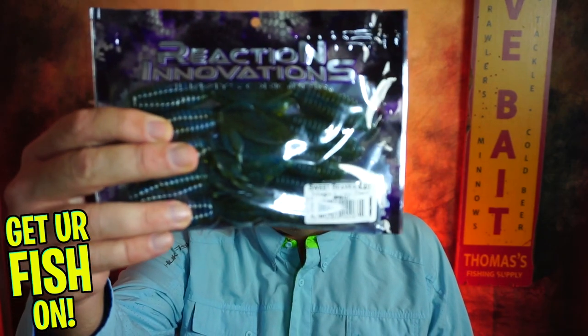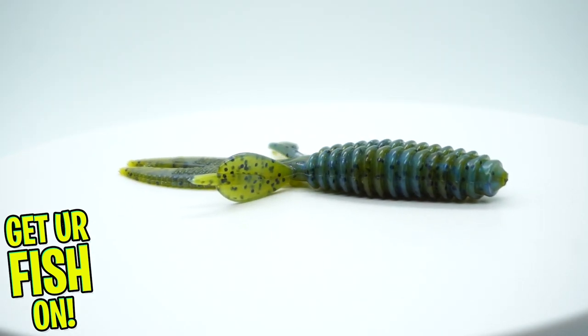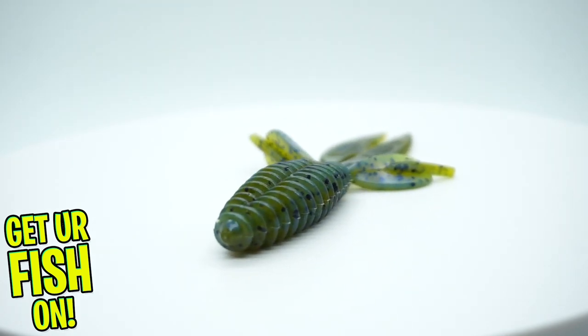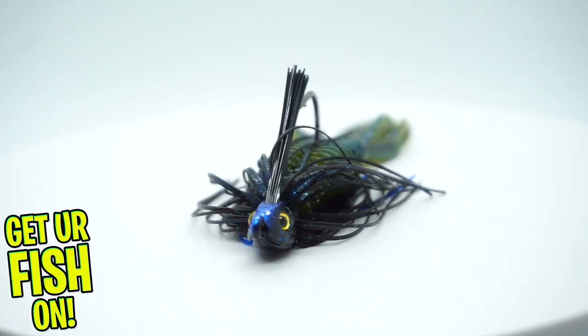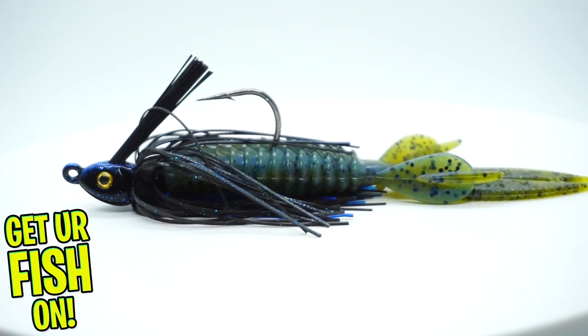The next bait that I really like during this time of year in December — I don't think you can go wrong with the Sweet Beaver from Reaction Innovations. I think this is one of the best punching baits, and also a bait that has a ton of action. You can flip it, punch it, do whatever you want. But put it on a jig head or a finesse swim jig as a trailer, cast it, and just work it really slow.